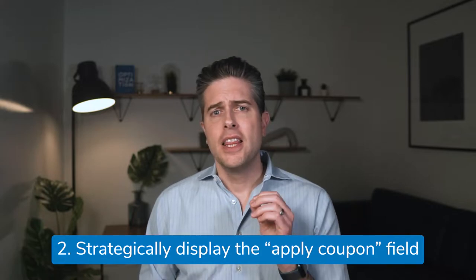Number two: strategically display the apply coupon field to reduce cart abandonment. Some retailers put the coupon field in the first page of the checkout process; others make customers wait until right before they click confirm purchase to apply their discounts. It depends on your pricing and promotion strategy. If you frequently offer coupon codes and your price makes it difficult for customers to calculate their discounts, place the coupon code at the very end of the process. But if you rarely offer coupon codes, then it wouldn't be wise to design your entire checkout flow around them — optimize for the most common use cases, not the edge cases. In that case, place the coupon code at the very beginning of your checkout process.